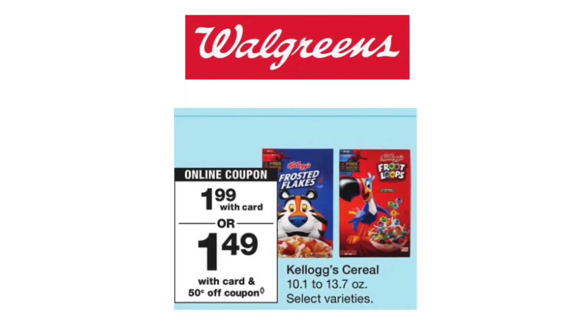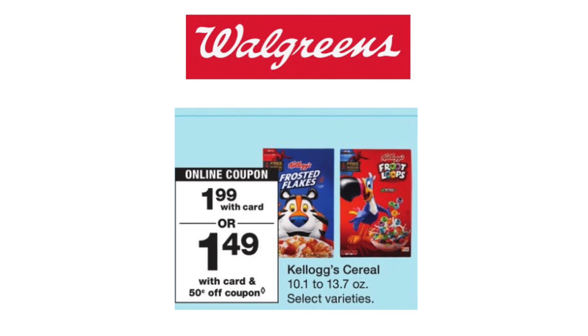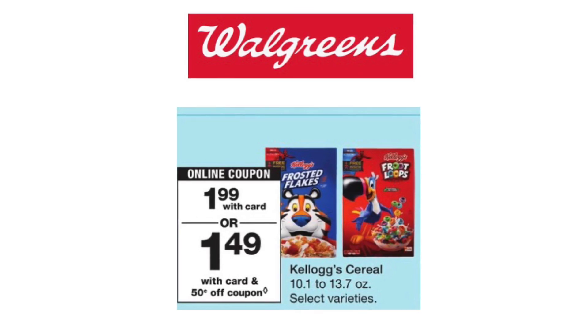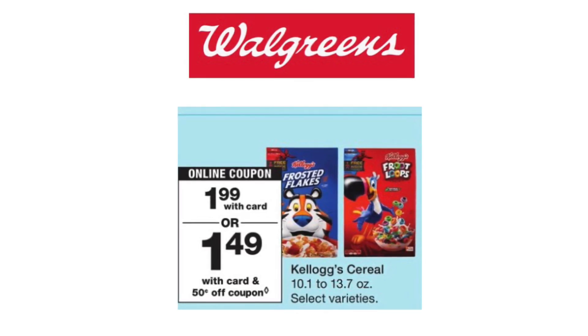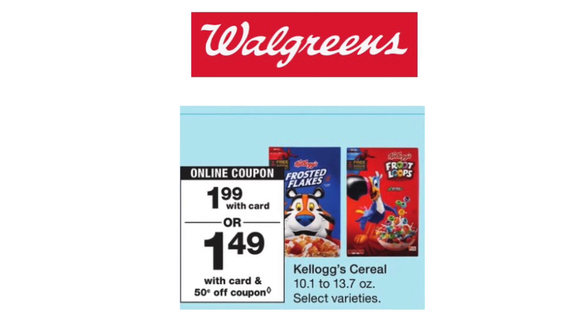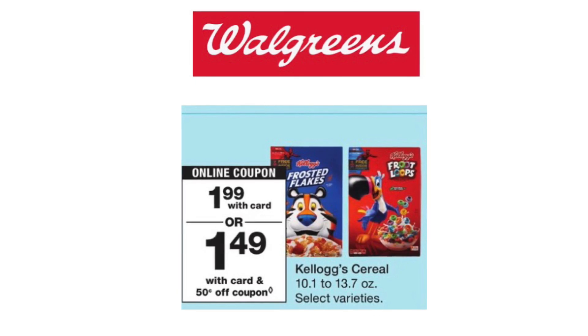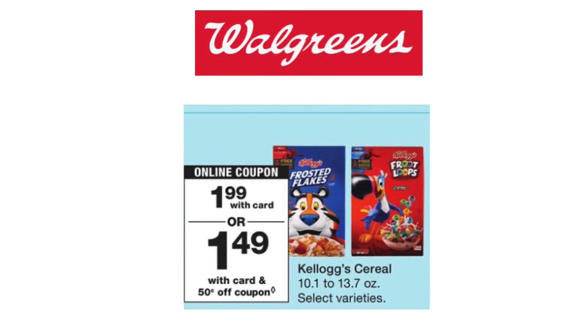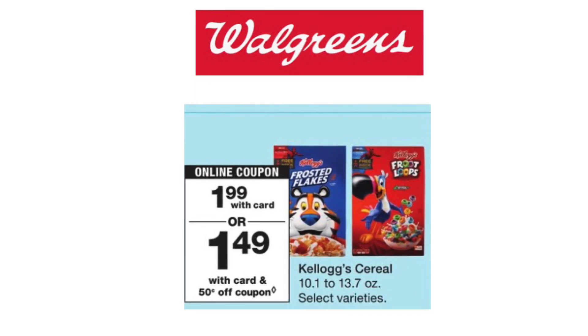The last deal is on Kellogg's cereal. They have a wide variety at Walgreens — Froot Loops, Apple Jacks, Frosted Flakes, Chocolate Frosted Flakes — a wide variety for you to choose from. They are on sale for $1.99 this week. In our Walgreens app, we do have a $0.50 off of one digital coupon. Pick up one of the cereals on sale for $1.99, make sure you have that $0.50 off of one digital coupon clipped, and pay just $1.49 out of pocket.